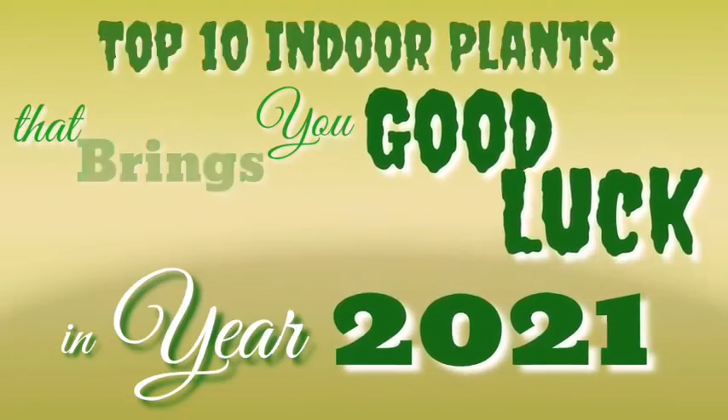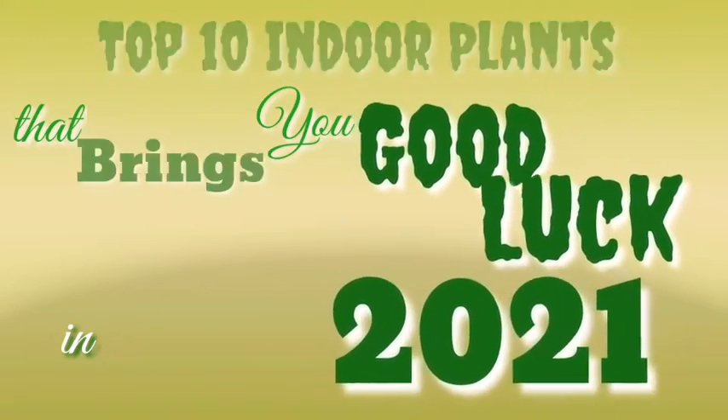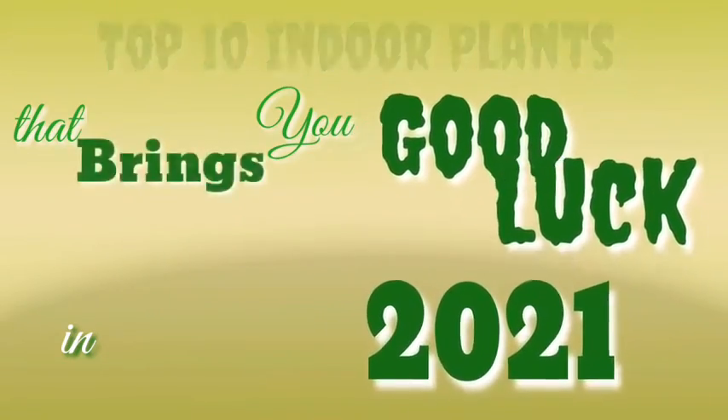Happy New Year! Now I'm going to show you the top 10 indoor plants that bring you good luck in this year 2021.